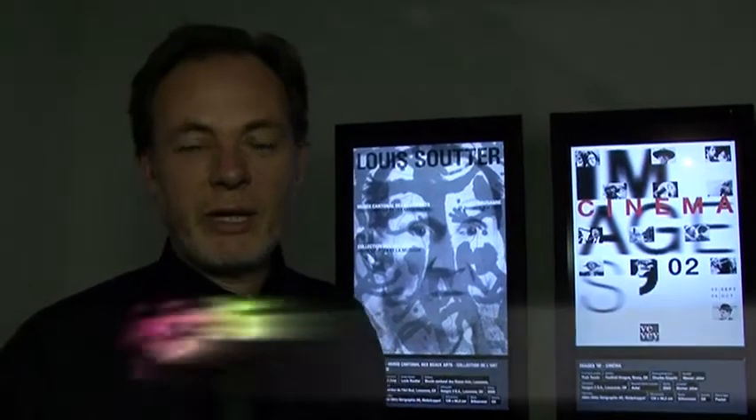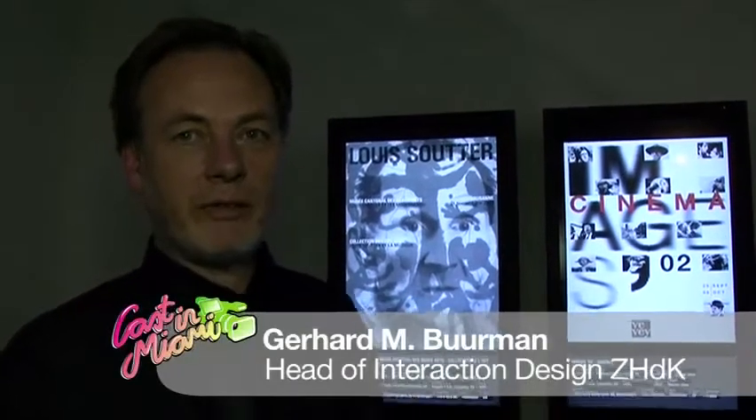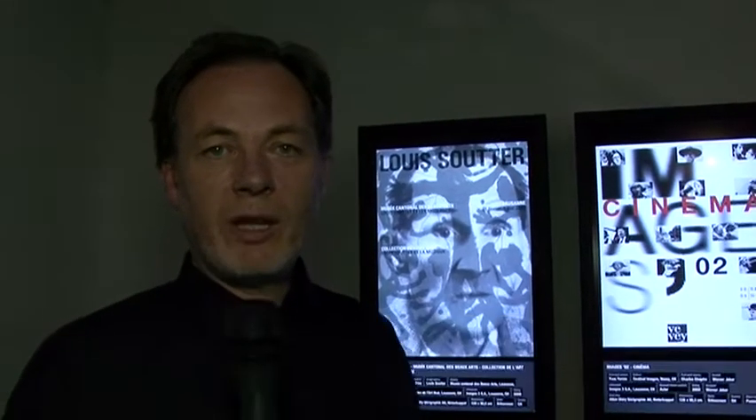Hello, this is Gerhard from Miami. I'm standing in front of our little exhibition of a multi-touch table here in Design Miami in December 2008 and I'm very happy to present our latest work here in this context.